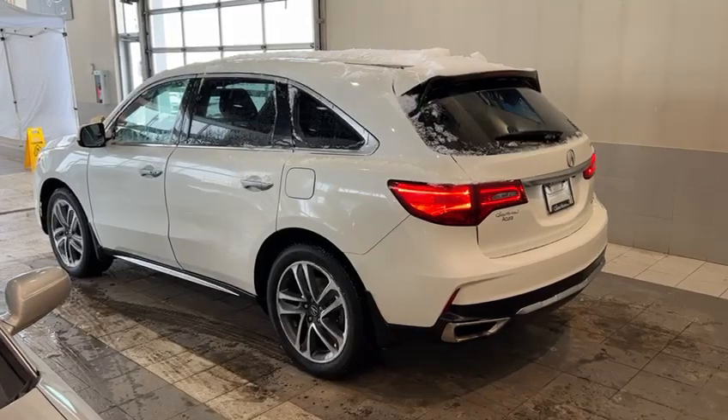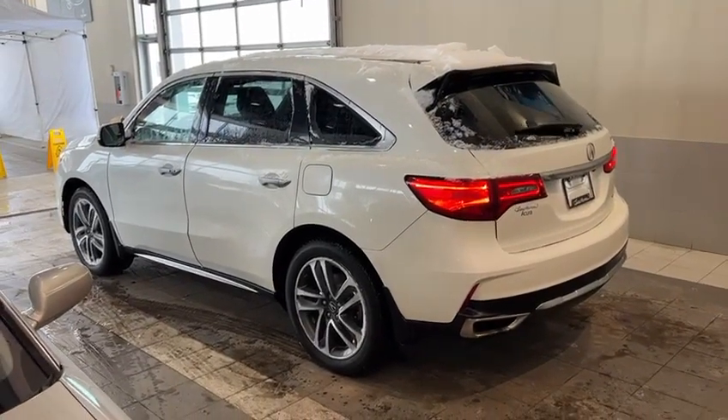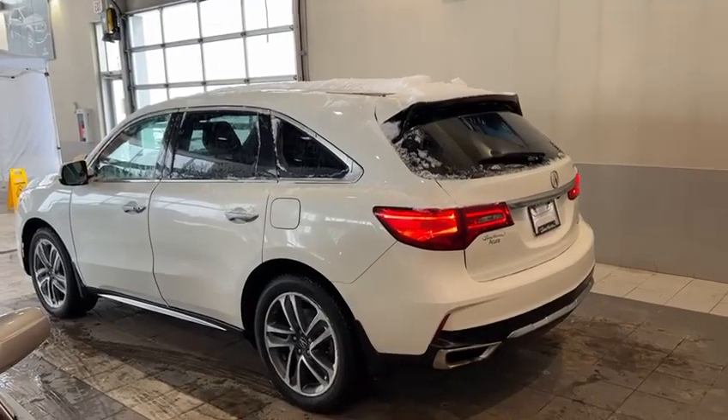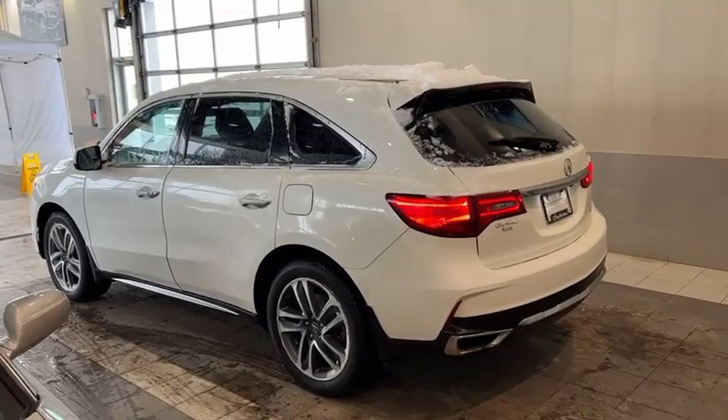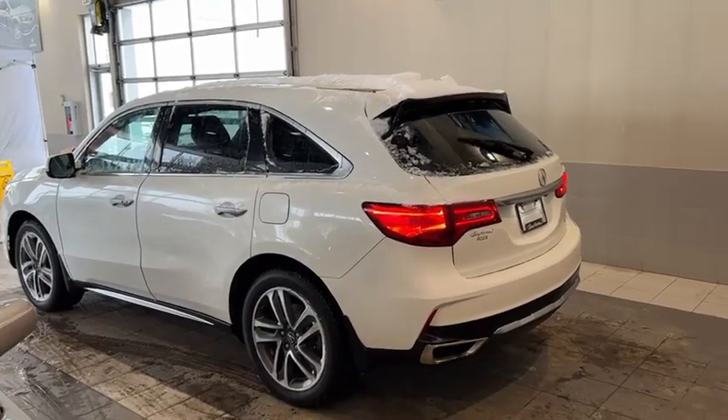Thank you so much for inquiring with us. I'm looking forward to showing you this MDX in person. The only thing better than how it looks is how it drives, and you can get a really good idea of that, especially in weather like this. Once again, this is Yosef with Southview Acura. Talk to you soon. Bye-bye.